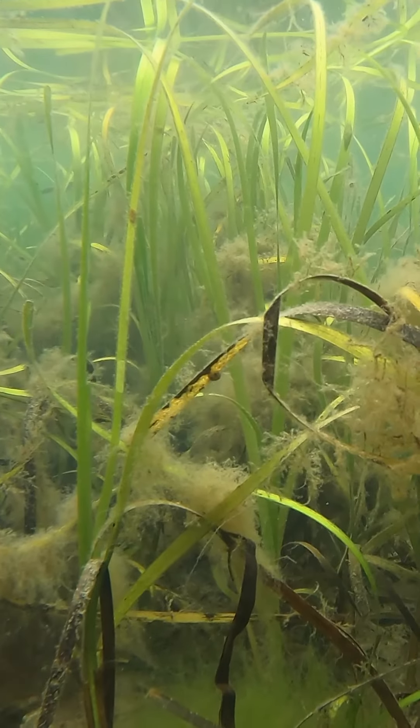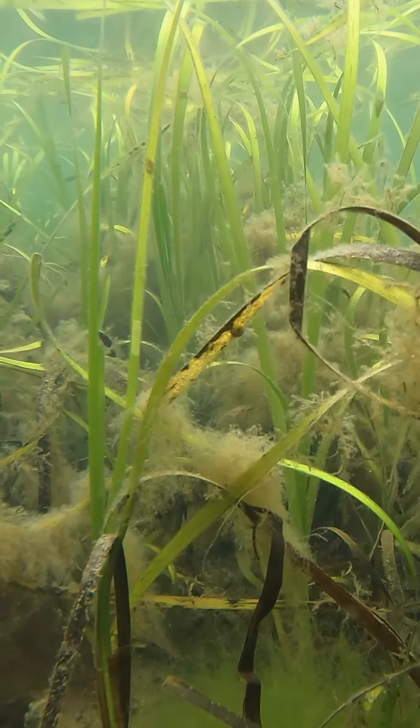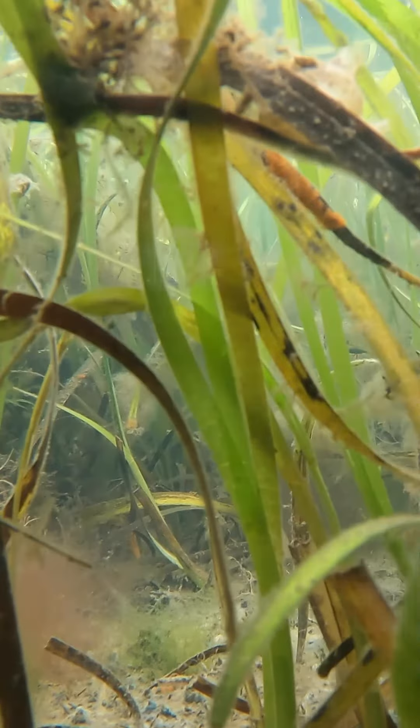Let's start with what eelgrass isn't. It's not an algae, it's not a seaweed — it's actually a perennial plant with stems, leaves, flowers, and seeds, just like a plant on land.